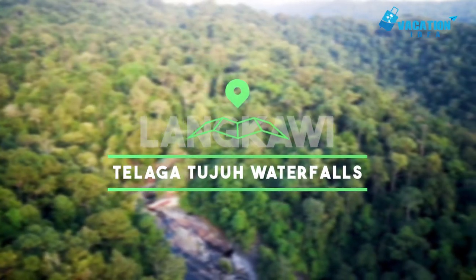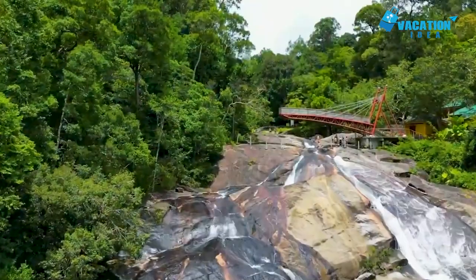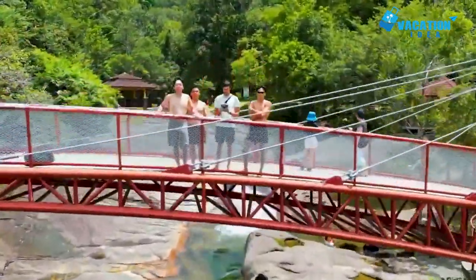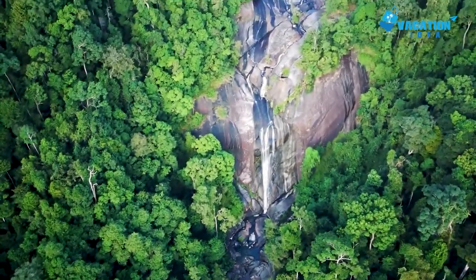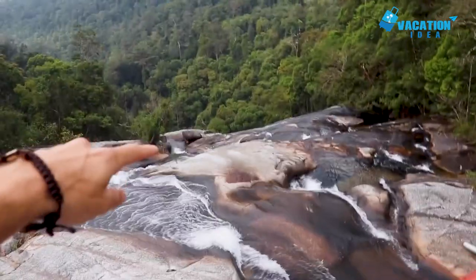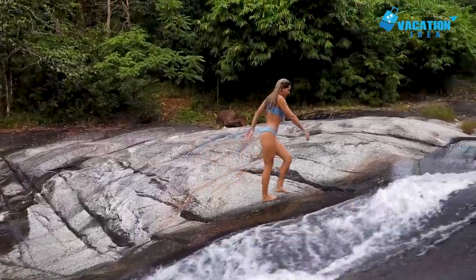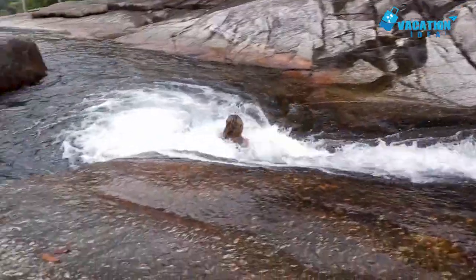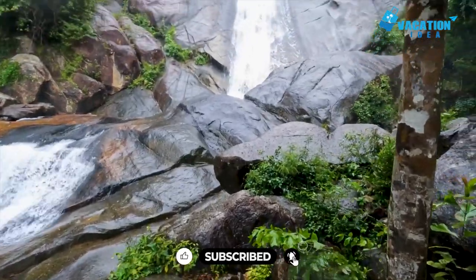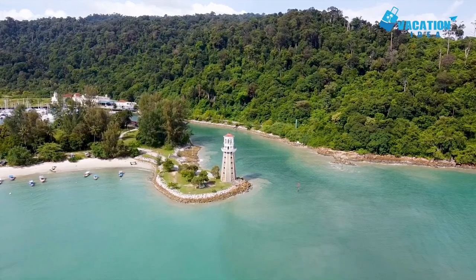At number 7: Telaga Tujuh Waterfalls. Surrounded by thick jungle, the majestic Telaga Tujuh Waterfalls count among the island's most magical sights. It is easy to imagine that fairies once did bathe in its seven pools, as the legend dictates. Gushing down the side of Mat Cincang Mountain, the series of waterfalls plunge into seven different pools, each of which you can bathe in. The scenic setting really does make it a peaceful place to spend an afternoon. In the surrounding trees, you can often spot hornbills and macaques.